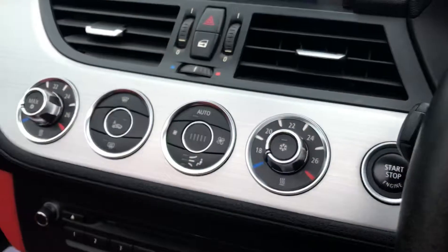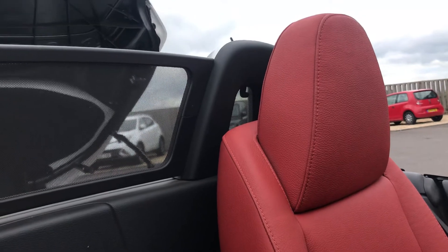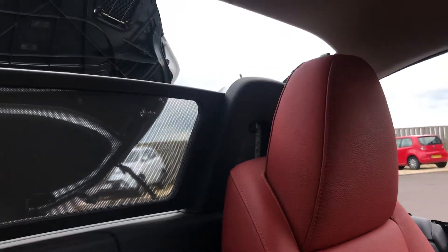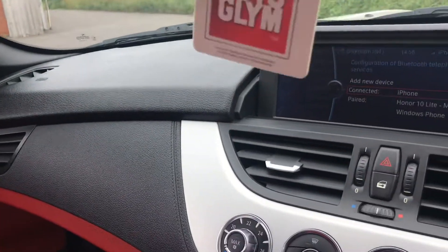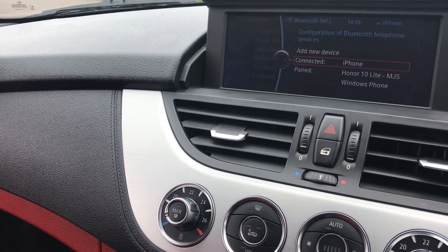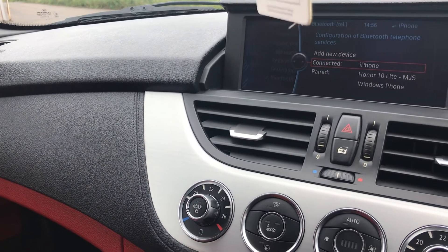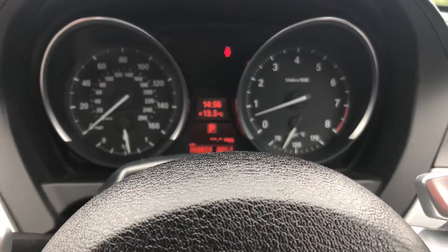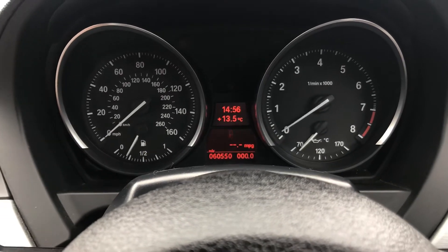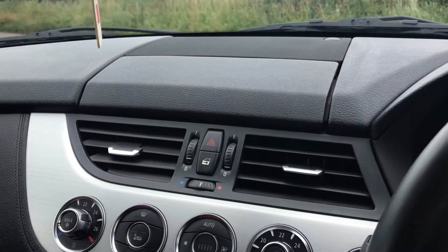Obviously it's a full electric roof. Just push the switch down here to operate it. The roof is now up and the windows are going up. The screen folds away when you turn off the car.